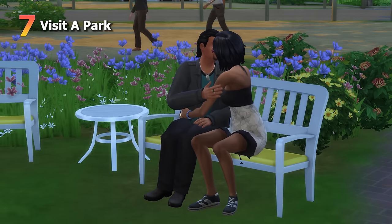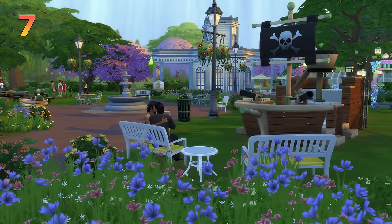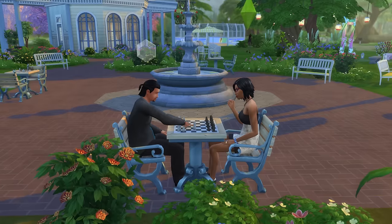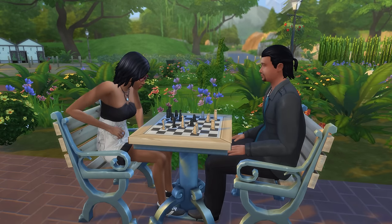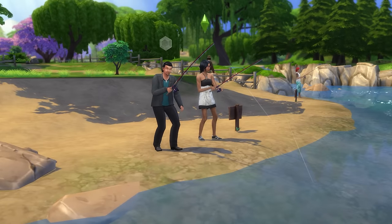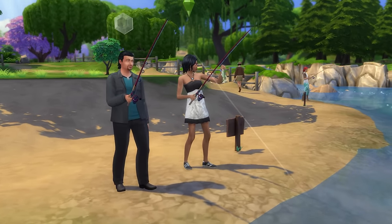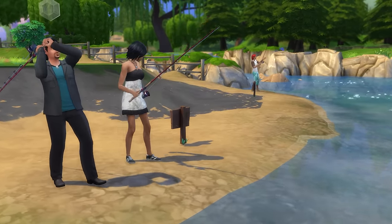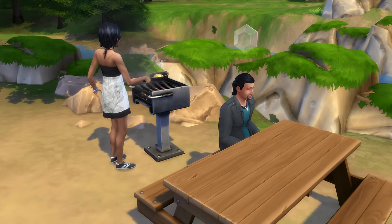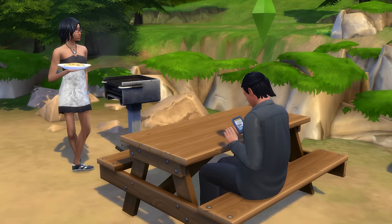Moving on to having a day out at a park. It's base game friendly and provides a more outdoorsy and nature-filled option. Every park seems to have a chess set if your Sim is into that, and parks will often have places to fish too — though we all know that liking fishing is a red flag. Just kidding. Often times there will also be places to grill and make some food together, which can be pretty cute.